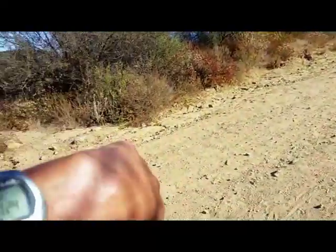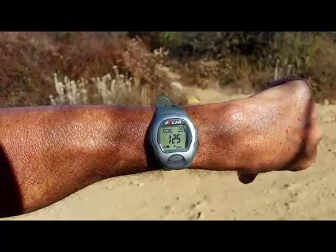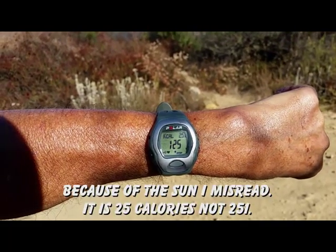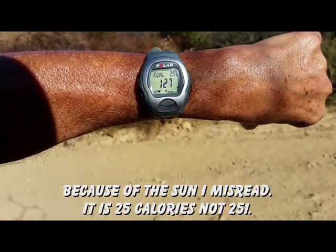Hopefully I got it so you can start seeing it better this time. We're at 125, and I need to be at 130 to 137. It says 251 calories burnt so far. So heading up that hill — we'll see what it is at the top.